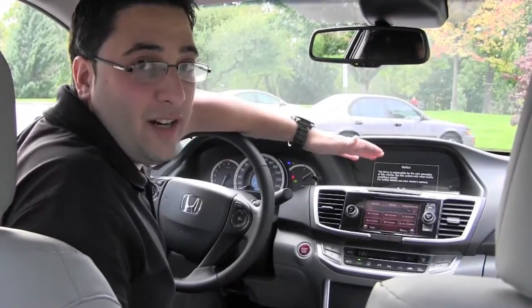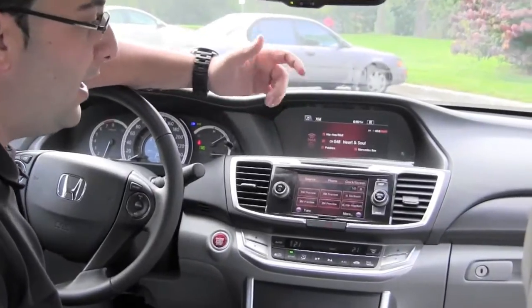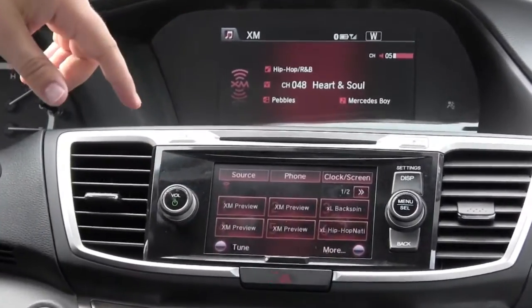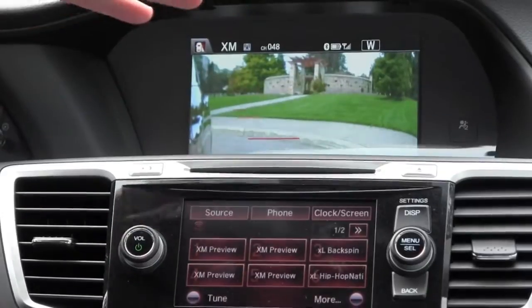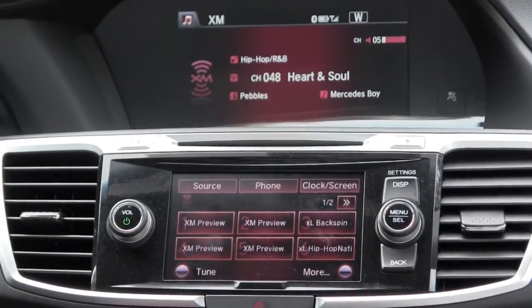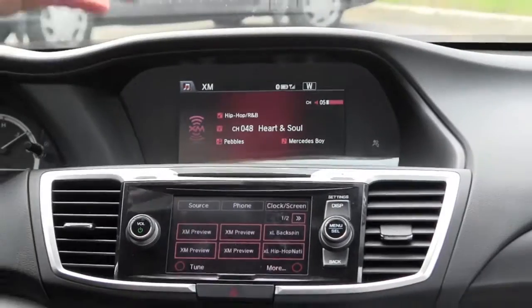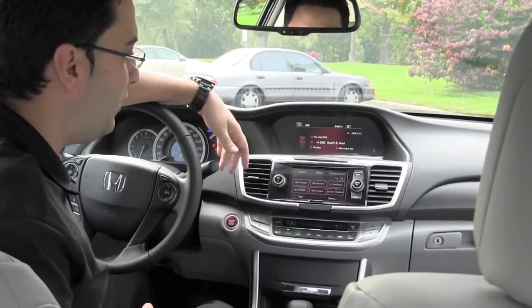Honda has a larger iMid screen showing you vehicle dynamics — what's going on with the vehicle and with your phone. When you have a phone call come in, it's going to show you all of that information. In conjunction with the camera on the right mirror, when you have your turn signal turned right, it shows you what's going on to the right of the vehicle. If you're on the highway and want to check the right lane without putting your turn signal on, all you have to do is push a button to turn on that camera as well. Great safety feature.